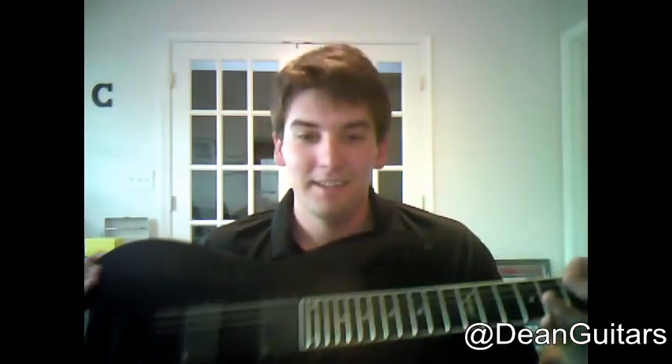Dean's been building guitars since 1977. They're based out of Tampa, Florida. And like I said, you can't beat the quality. I've been playing for a long time, and this thing rocks. It's awesome. It looks good. It's really light, but it's sturdy at the same time.